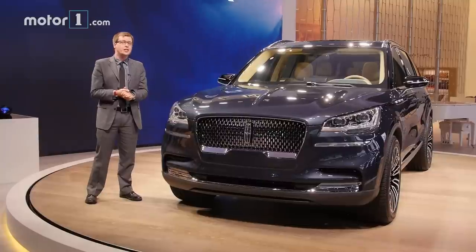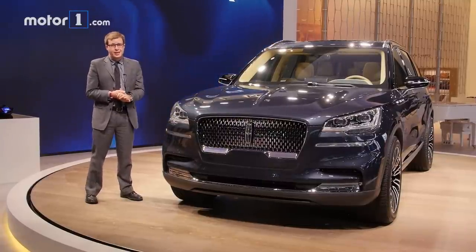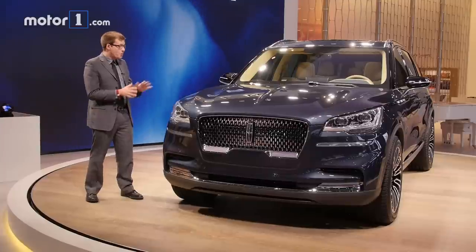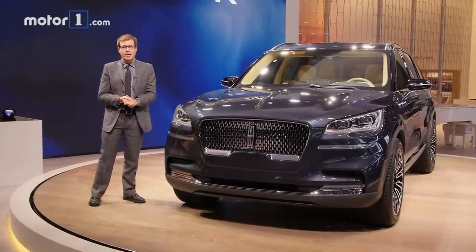Not all of Lincoln's current SUV lineup gets me that excited, but that could really change with this Aviator. It's a three-row luxury SUV with this fabulous design, rear-wheel drive, and a twin-turbocharged plug-in hybrid powertrain.